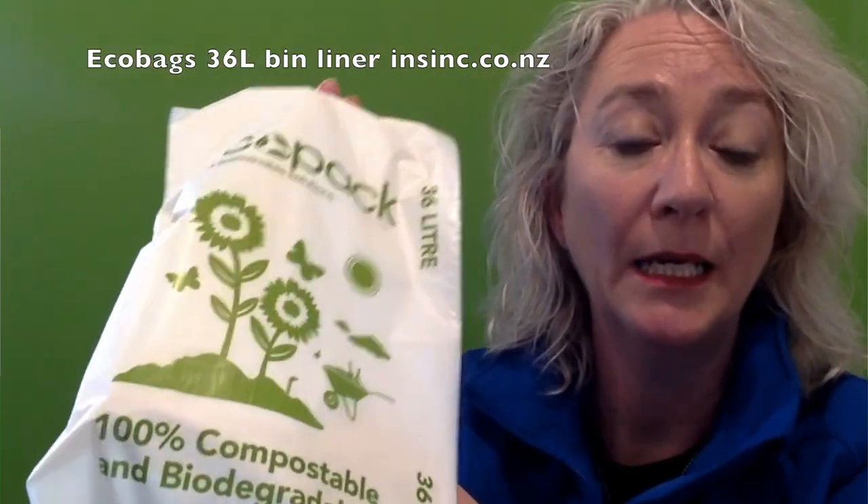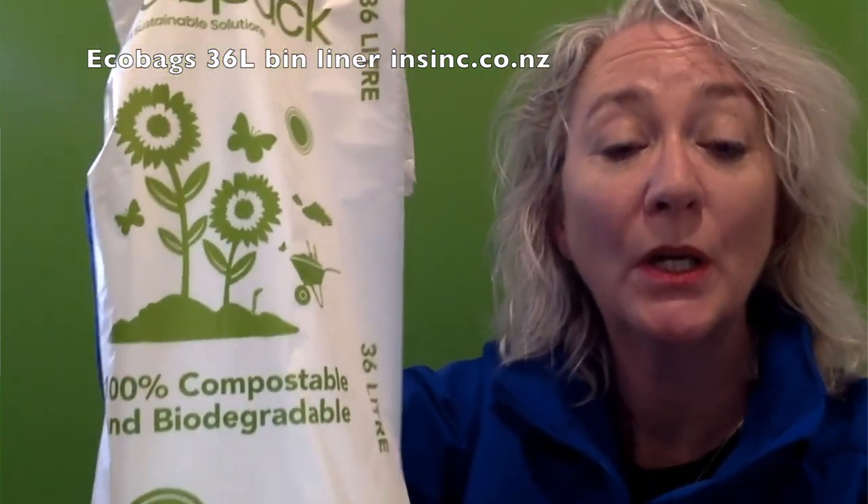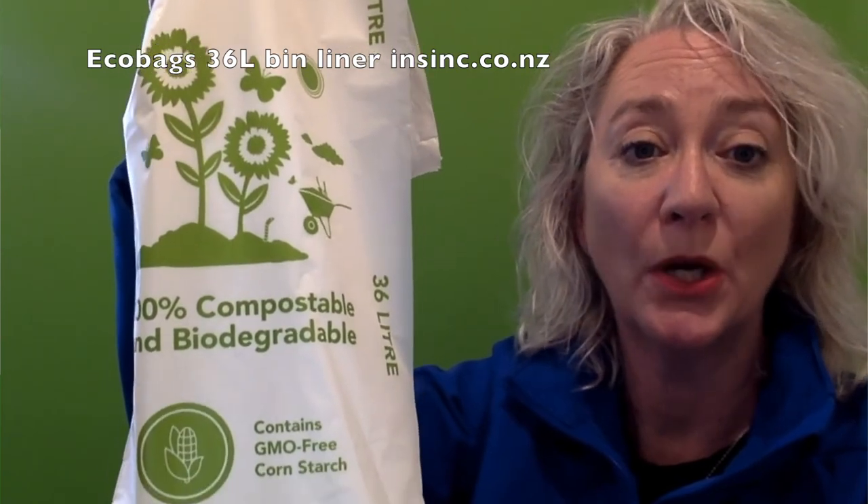The bag size is 600mm by 710mm. If you would like more information, please contact us on 0508 467 462 or on our website insync.co.nz.